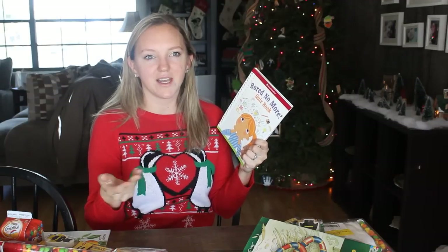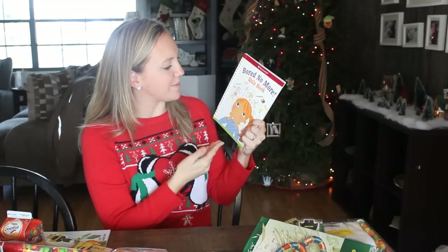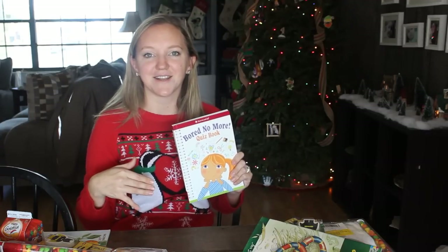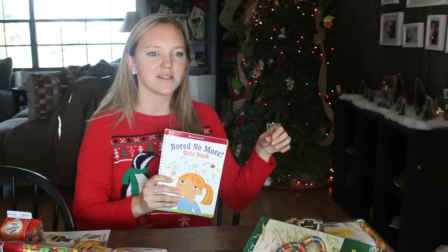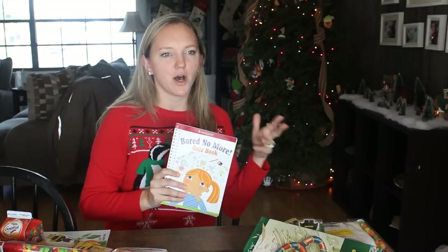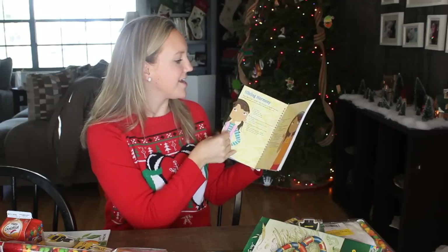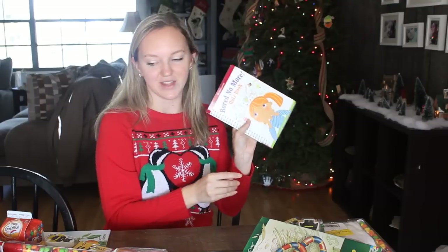This was also free from American Girl — we got a $10 reward certificate by email, so I grabbed this for her. It's the Bored No More Quiz Book. I don't know if you remember getting Tiger Beat magazine back in the day with all the quizzes inside, like 'if you chose more A's you're a pretty and pink girl.' This is basically that — quizzes like 'what kind of crafter are you' or 'what kind of sibling are you.' I think she'll love it.